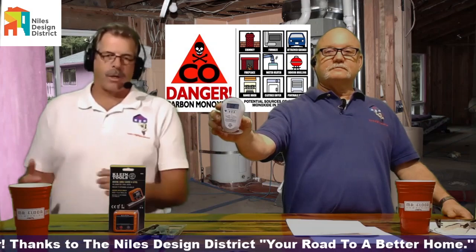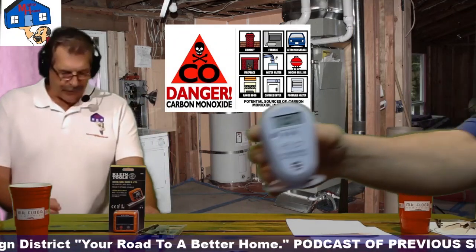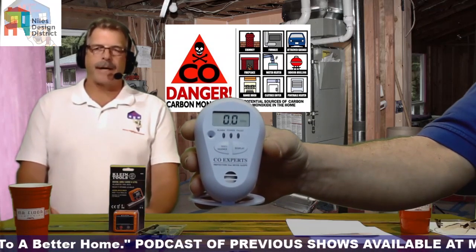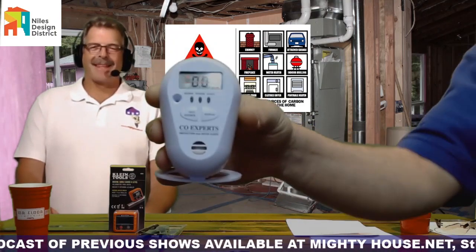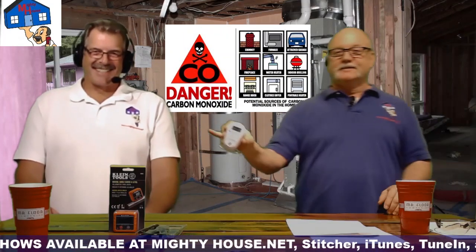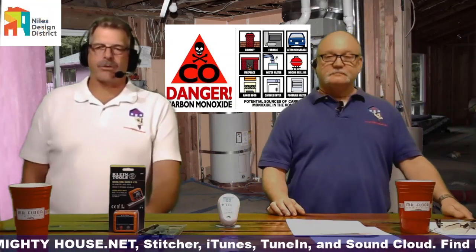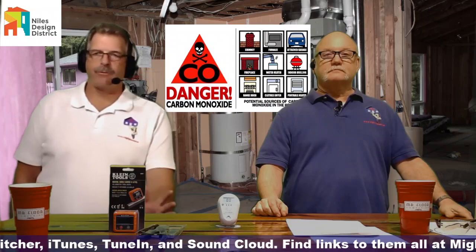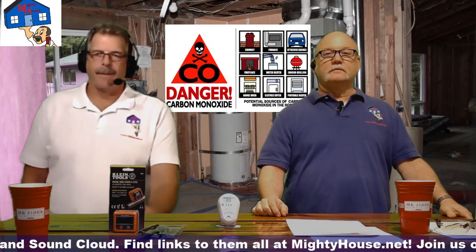That brings us to low-level detectors. The difference is your run-of-the-mill, code-required carbon monoxide detectors versus the low-level carbon monoxide detectors on the market. The low-level detectors will actually show zero when there's nothing present, and they typically start reporting at around five to seven parts per million. You can adjust the alarms on them, and they'll tell you exactly what's present.